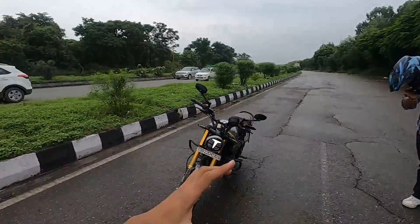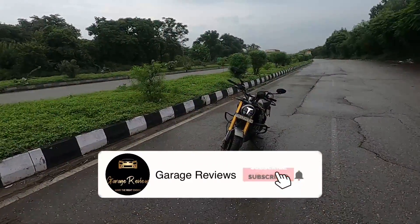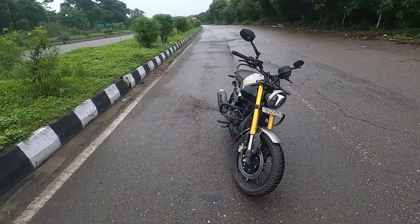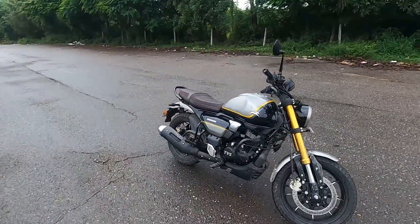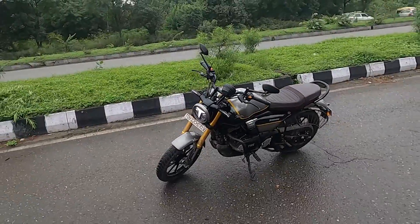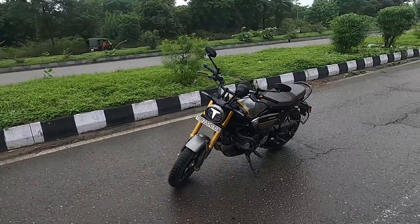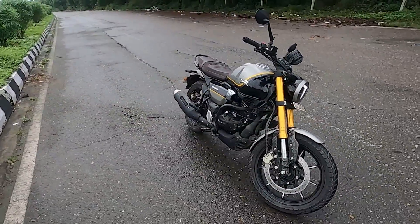Ladies and gentlemen, welcome to Garage Reviews. Today we have the 2022 TVS Ronin. TVS has been gracious enough to give me this bike for the next five days for a long-term drive review. I already have a detailed walk-around review of the TVS Ronin on my channel — I'll put the link in the description. In this video, we'll talk about drive impressions of the new TVS Ronin, and we're going to take the bike into the mountains.